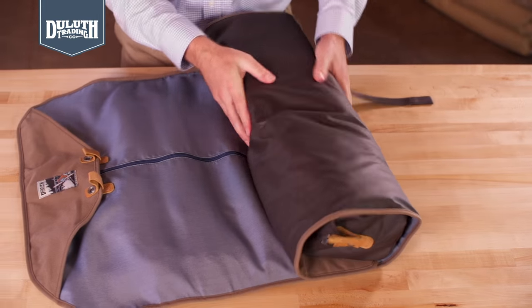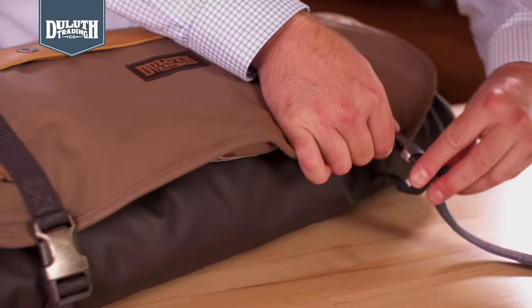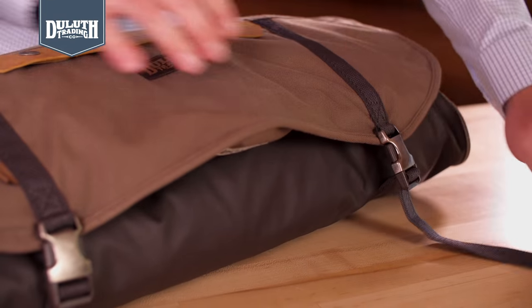Pack it as you would any garment bag, then lay it flat. The One Night Stand rolls up tightly, with compression straps and clips to eliminate creases and shifting.